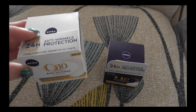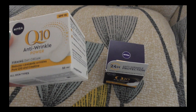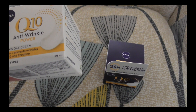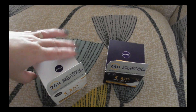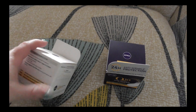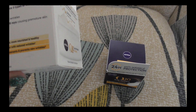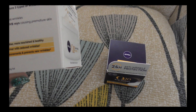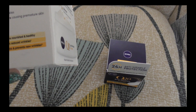Anti-wrinkle protection, 24 hours, visibly reduced wrinkles in seven days. Nivea Q10 anti-wrinkle power firming day cream prevents wrinkles. Pure Q10 and creatine, all skin types. Dual action Coenzyme Q10 and creatine. Helps effectively and visibly reduce three types of wrinkles: forehead wrinkles, crow's feet, cheek and mouth area wrinkles. Protects against UVA rays.